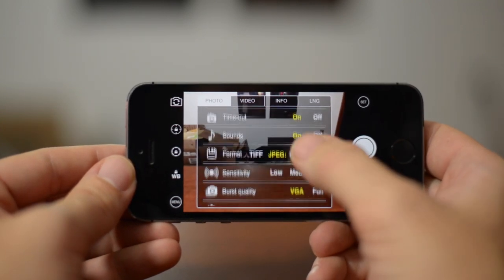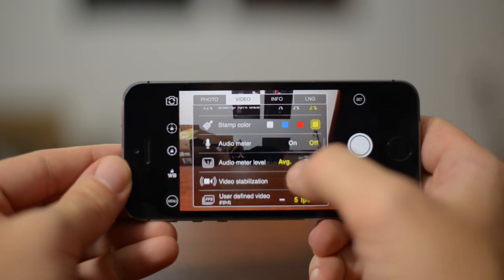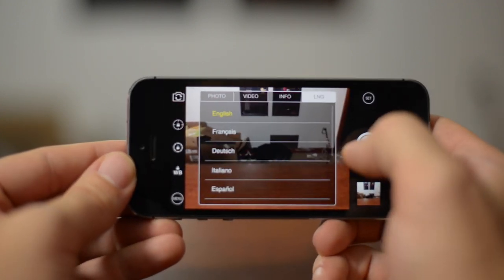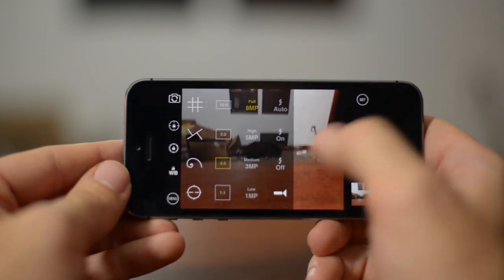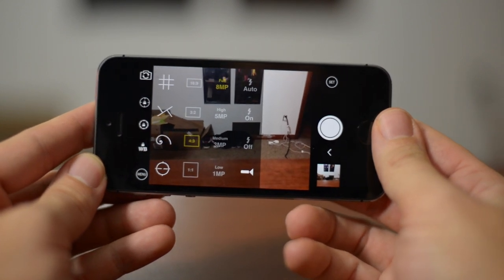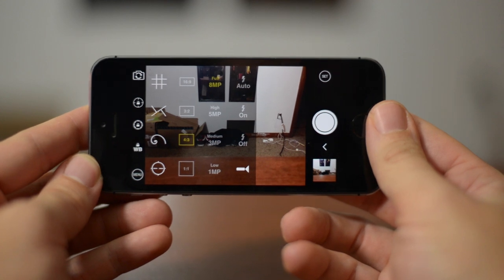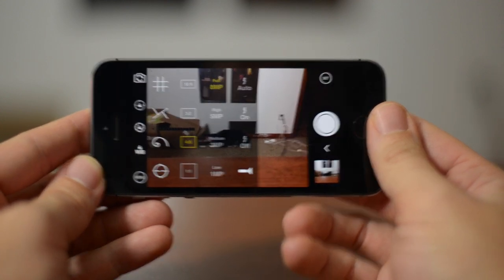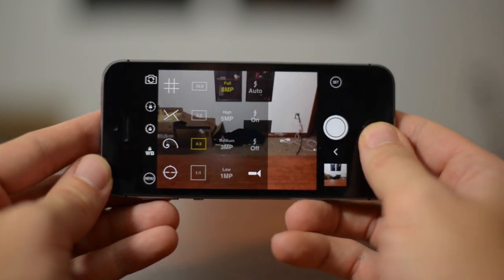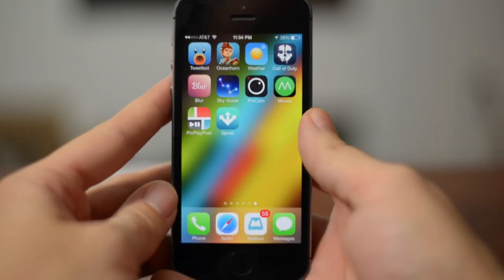There's so much different stuff you can do with this camera. Here's the photo section, and here's the video. As you can see, there's just a ton of different things you can do. You have your info section, and in the menu you have different grids, white balance adjustments, contrast, brightness, focus lock, and exposure lock. It's just a really well put together camera application, probably more for the advanced user. That is ProCam.